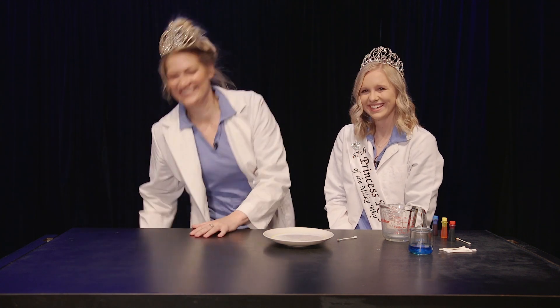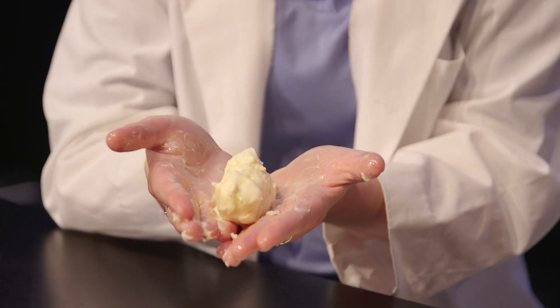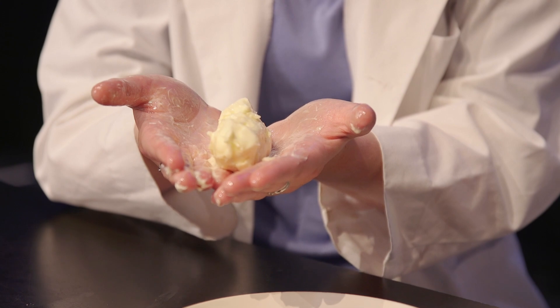And there you have it — two of my favorite things: science and milk. Thank you for joining us, Brenna. But before you go, I have something I want to show you. What is that? The rest of my butterhead.